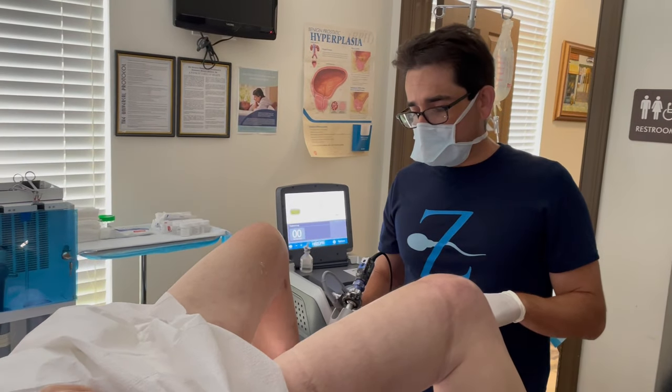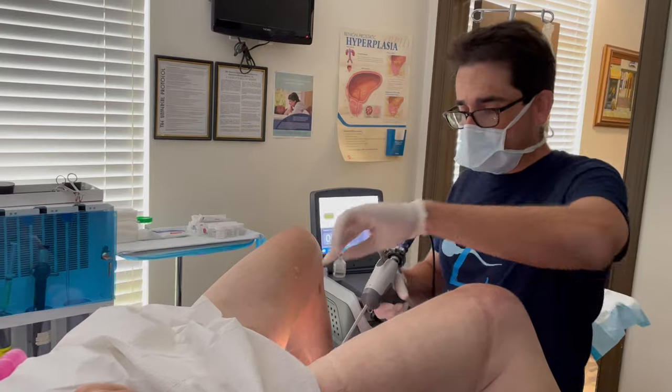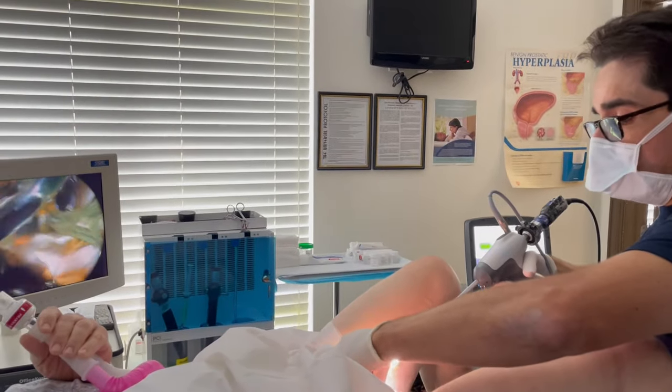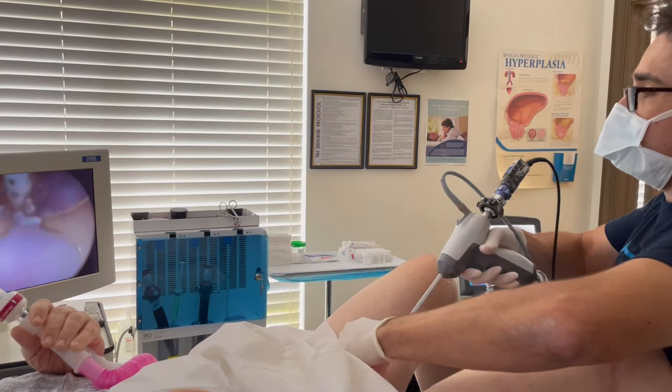Hey guys, it's Dr. Mike here from Survivor. I haven't done a REZUM in a while for you guys. We always got to get patients that want to be recorded, but today we're going to do another REZUM.